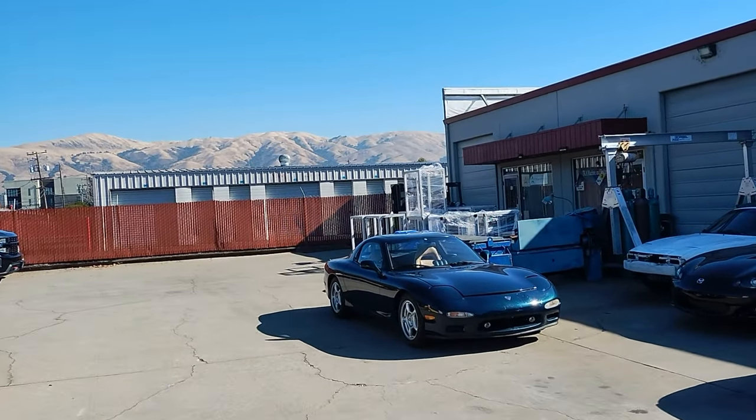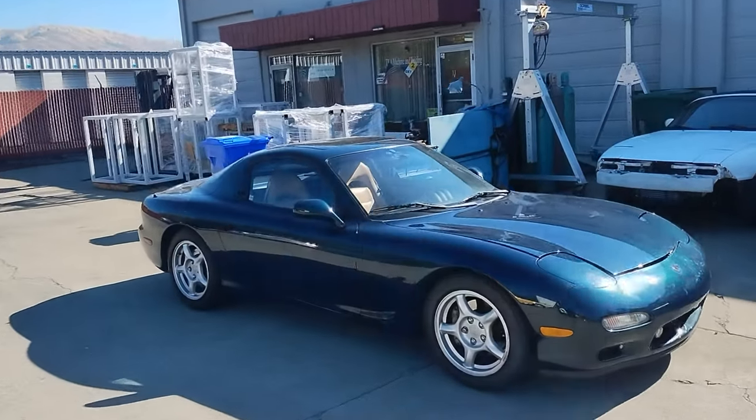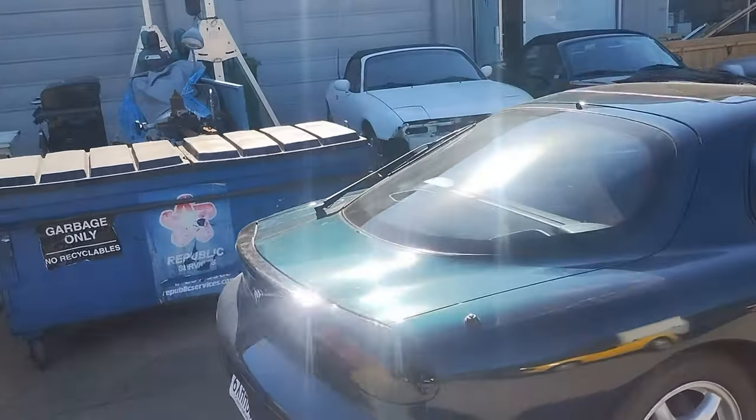So yeah, some of these cars are making some big power today. Very rare cars. Nine RX-7s in one place — no car meet. What you guys think?